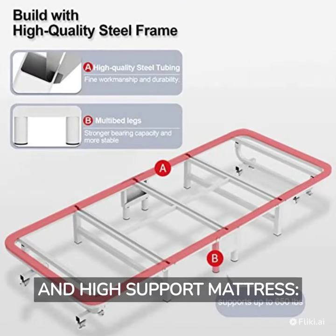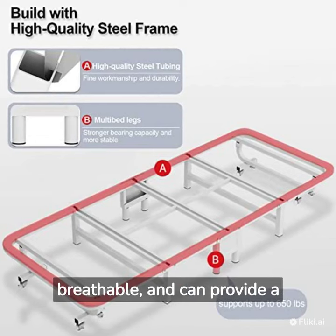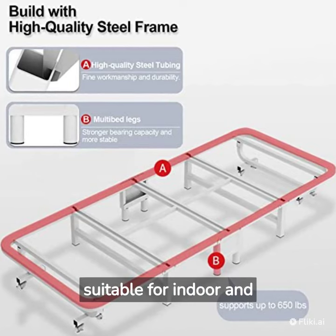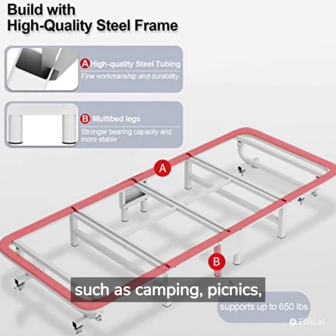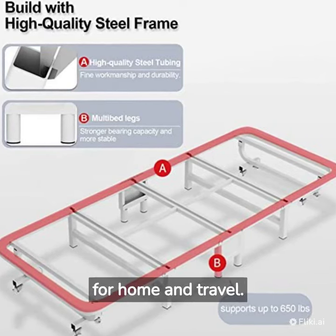Medium Soft and High Support Mattress: The bed is equipped with a mattress which is comfortable and breathable, and can provide a comfortable sleeping environment. The bed is suitable for indoor and outdoor use, and can be used in a variety of occasions such as camping, picnics, etc. It is an ideal choice for home and travel.